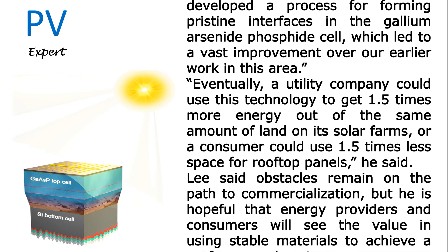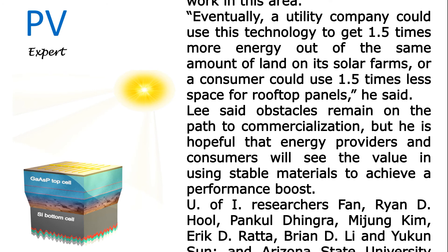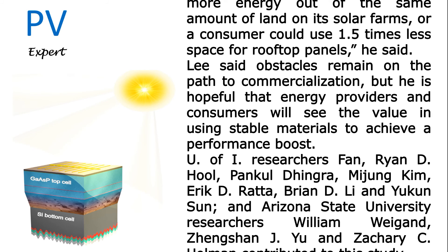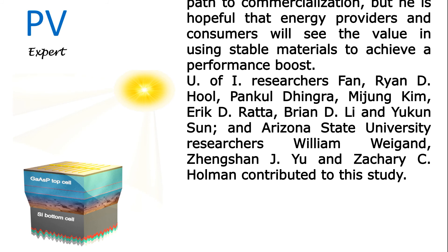Eventually, a utility company could use this technology to get 1.5 times more energy out of the same amount of land on its solar farms, or a consumer could use 1.5 times less space for rooftop panels, Lee said. He noted that obstacles remain on the path to commercialization, but is hopeful that energy providers and consumers will see the value in using stable materials to achieve a performance boost.